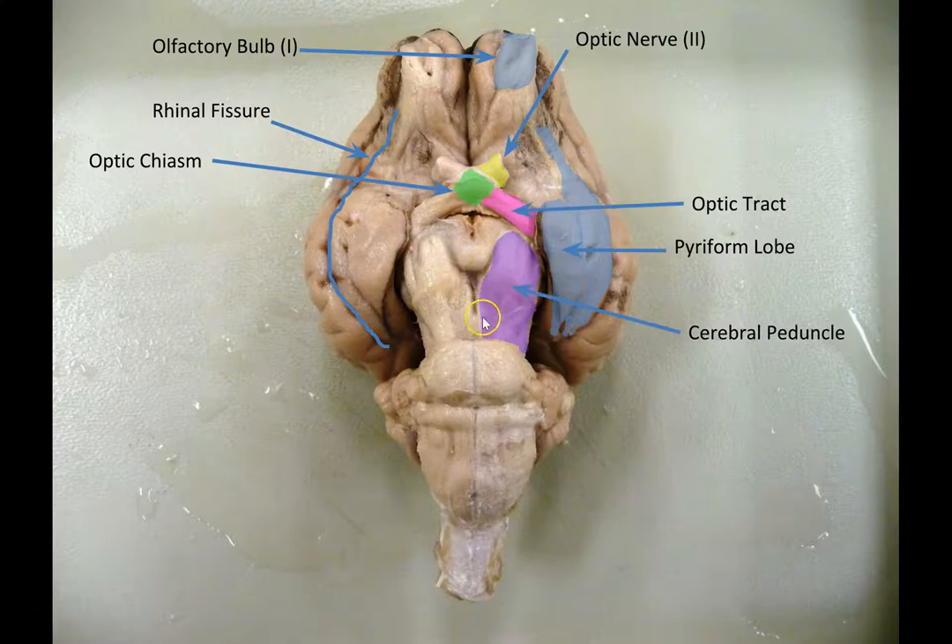Here we've got the cerebral peduncle. This is part of the midbrain, which we'll talk about later. Peduncle is a word for a stalk, like the stalk on a head of broccoli. Cerebral means relating to the cerebrum, so this is the stalk of the cerebrum — the cerebral peduncle. Here's your cerebrum and here's its stalk, like the florets on a head of broccoli and the stalk of the broccoli. It's mainly white matter, and inside there are some nuclei — small chunks of gray matter, somas and dendrites — that perform various functions we'll talk about later.